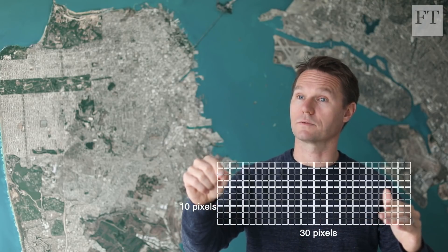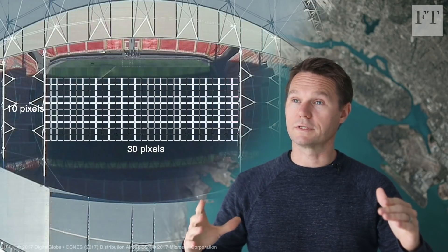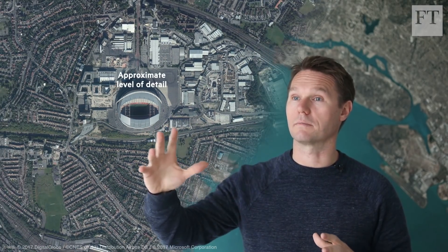For the Doves — the small satellites that image the whole Earth every day — they're at about three meters per pixel. So if you look at a football pitch, for instance, it's about 30 pixels by 10 pixels wide. That's enough to really see how things are changing over time, but not really getting down to super high resolution to understand who is doing what.